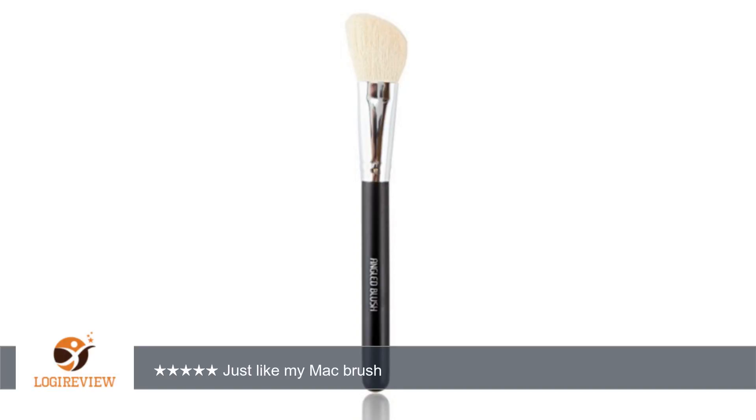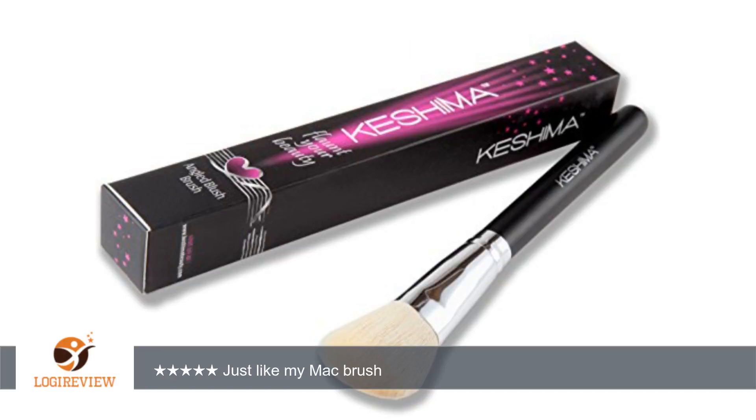My friend came over just as my package arrived and I let her open the brush box. Her mouth instantly dropped and she was surprised at how truly soft these are. Seller includes information on how to correctly use their brushes to apply makeup.